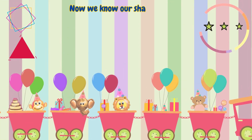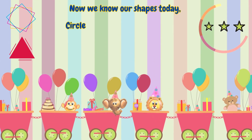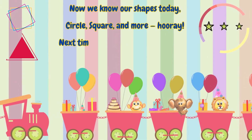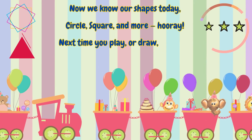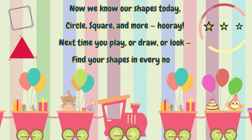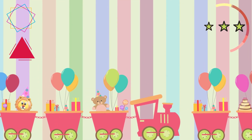Now we know our shapes today — circles, square, and more, hooray! Next time you play or draw or look, find your shapes in every nook.